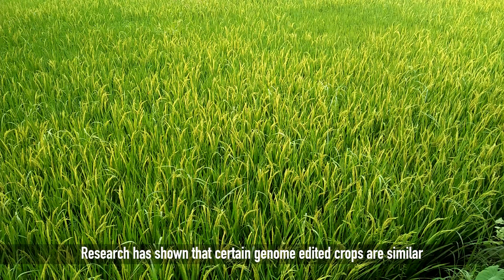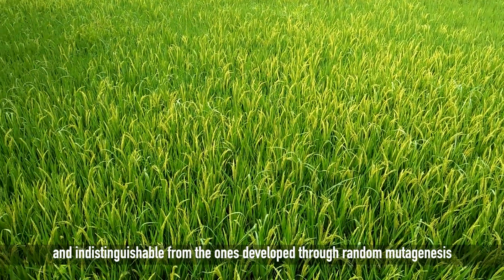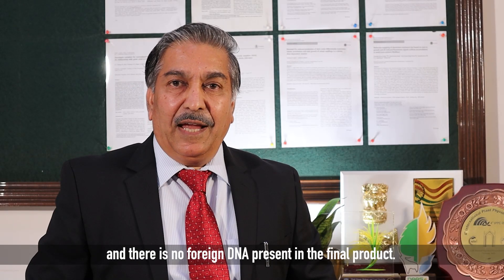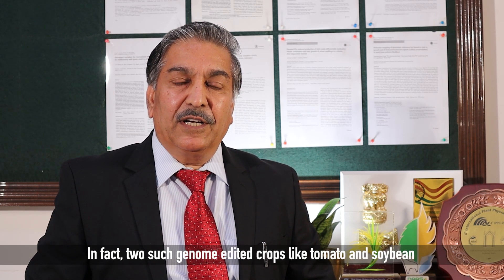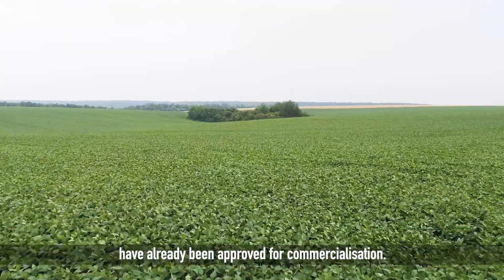Research has shown that certain genome edited crops are similar and indistinguishable from the ones developed through random mutagenesis or naturally occurring mutations, and there is no foreign DNA present in the final product. In fact, two such genome edited crops — tomato and soybean — have already been approved for commercialization.